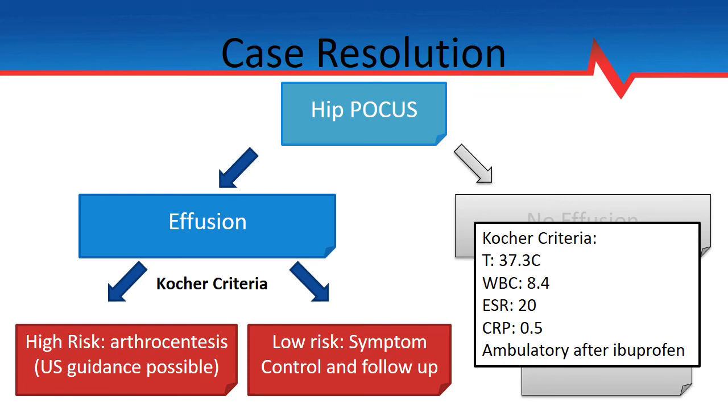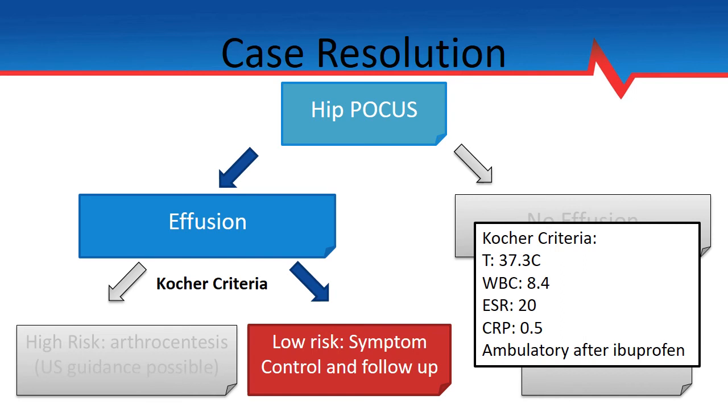Here are the results from the patient's emergency department visit. He remained afebrile. His white count, ESR, and CRP were within normal limits for our laboratory. This places him in the low-risk Kocher criteria, making us suspect that even though he had a significant joint effusion, he had transient synovitis. After some ibuprofen, the patient was running around the department looking well. He made a full recovery.